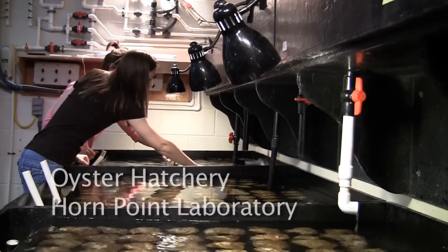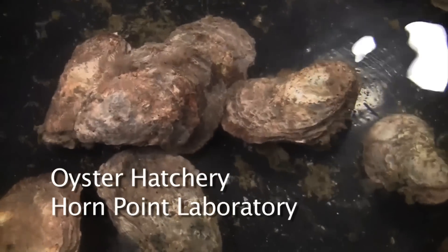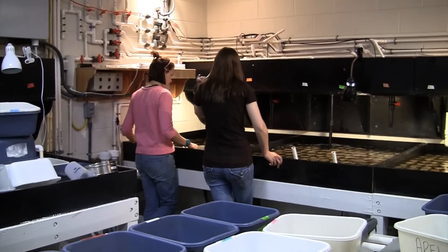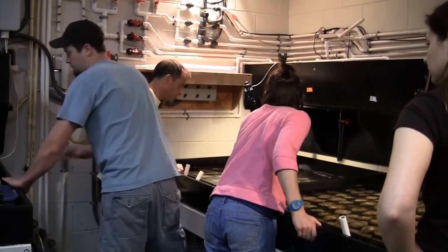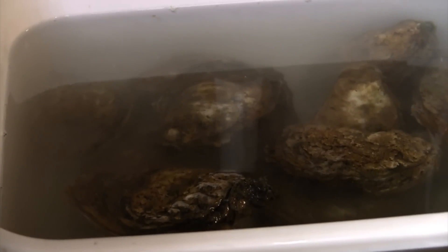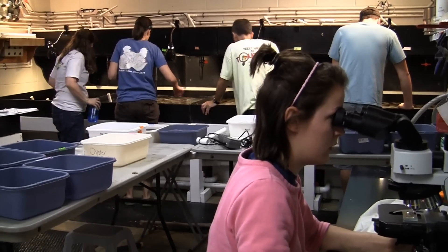Employees at the Horn Point Lab know just how to trick oysters into thinking it's time to spawn. Oysters are placed in water that simulates summer temperatures, watched over, and then pulled from the water as soon as the sex of an oyster is determined. A male ejects sperm while a female puffs eggs. Oysters are separated by sex quickly because multiple sperm can penetrate an egg, creating a deformed new oyster.